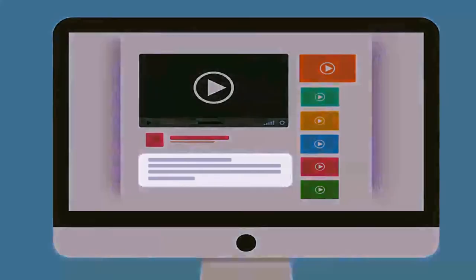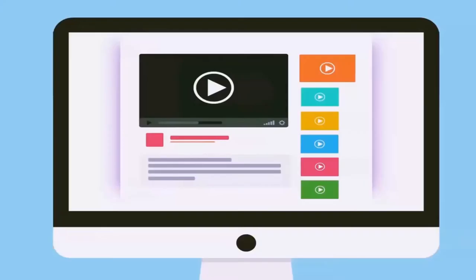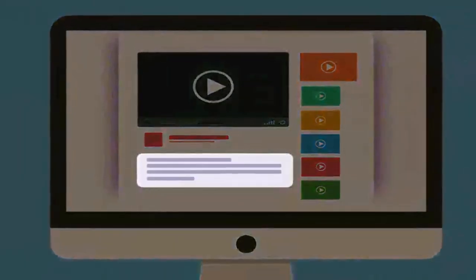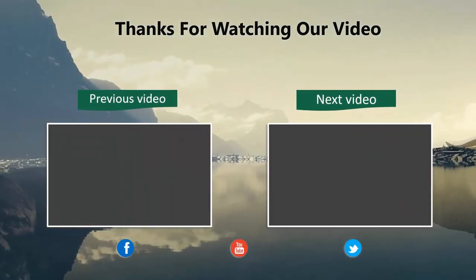As always, you will find all the links to the products we have discussed in this video down in the description below. Thanks for watching. Please like and share this video, and don't forget to subscribe to our channel for future updates.